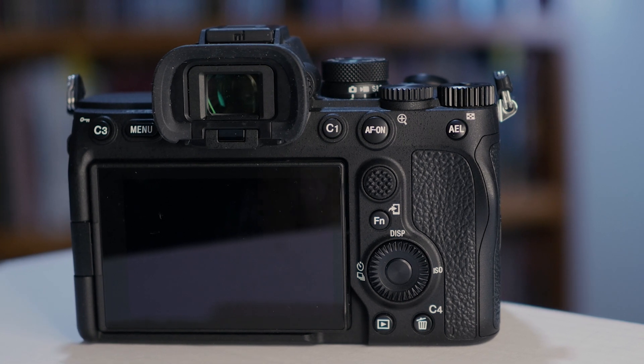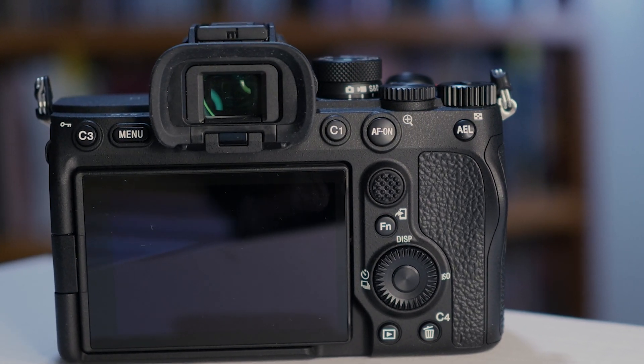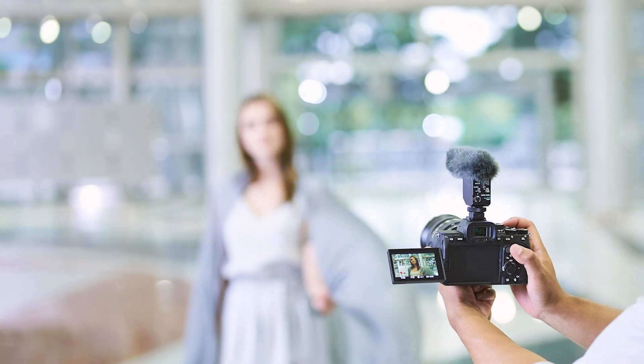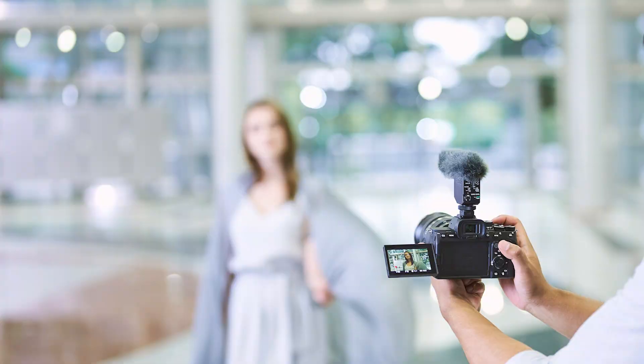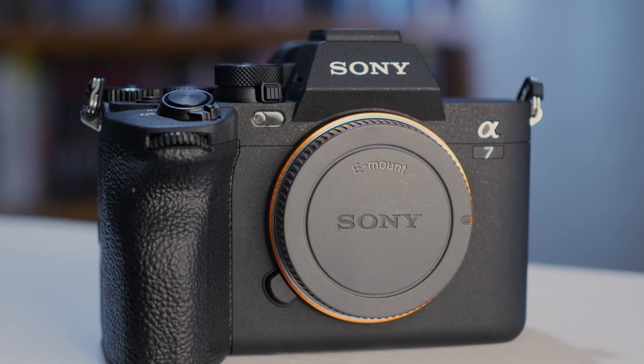In terms of video, you've got 60p in 4K and the option to choose a 7K oversample to come down to 4K, which is going to give you better detail. It's shooting in 10-bit color now and you've got a 4:2:2 color space, so you're really getting that fantastic class-leading image quality in what is their entry full-frame camera.